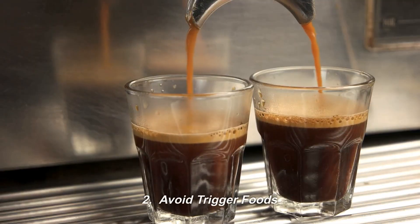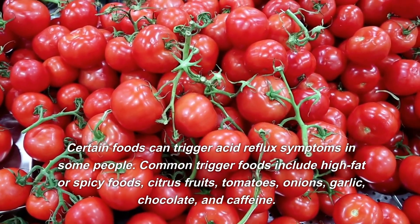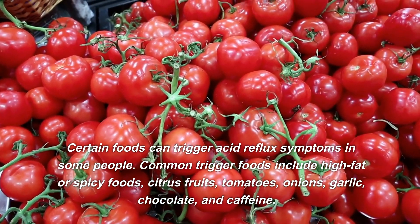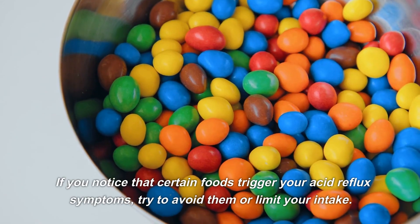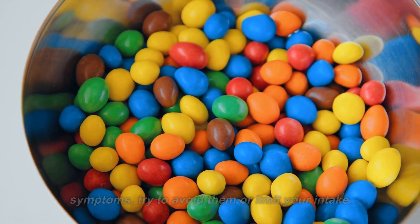Number two: avoid trigger foods. Certain foods can trigger acid reflux symptoms in some people. Common trigger foods include high-fat or spicy foods, citrus fruits, tomatoes, onions, garlic, chocolate, and caffeine. If you notice that certain foods trigger your acid reflux symptoms, try to avoid them or limit your intake.